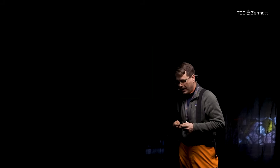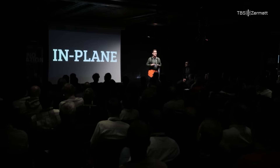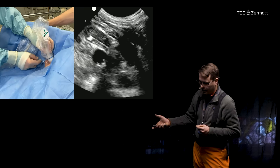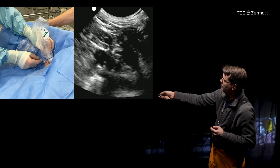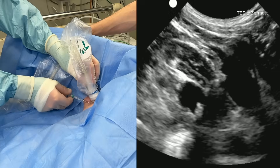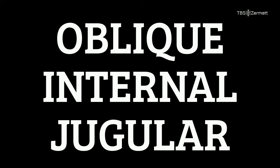There is a better way. Your central lines should be placed using in-plane needle visualization. In this image, the head is up here and we're going to cannulate the jugular vein. We approach from this angle, and in the ultrasound picture we visualize the tip all the time as it approaches the target — and when we puncture the vein. That's in-plane cannulation. The projection shown here is the oblique internal jugular, and it is the only technique we use for IJ cannulation.